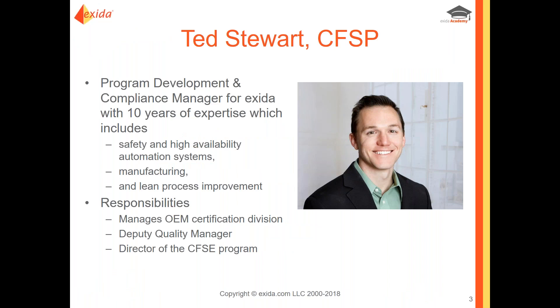Here's a little bit of information about my background. I am the program development and compliance manager here at Exeter, with a little over 10 years of experience in safety and high availability automation systems, manufacturing, and one of my passions is lean process improvement. I previously worked for Lockheed Martin as a test engineer with missiles and fire control in Orlando, Florida. I then moved over to Harris Corporation working with the wireless products group — we basically made little black boxes that could locate and track people. Then I transitioned over to Exeter, where I manage the OEM certification division, serve as deputy quality manager, and also as director of the CFSE program. Every day is a new fire to put out, which keeps things interesting.